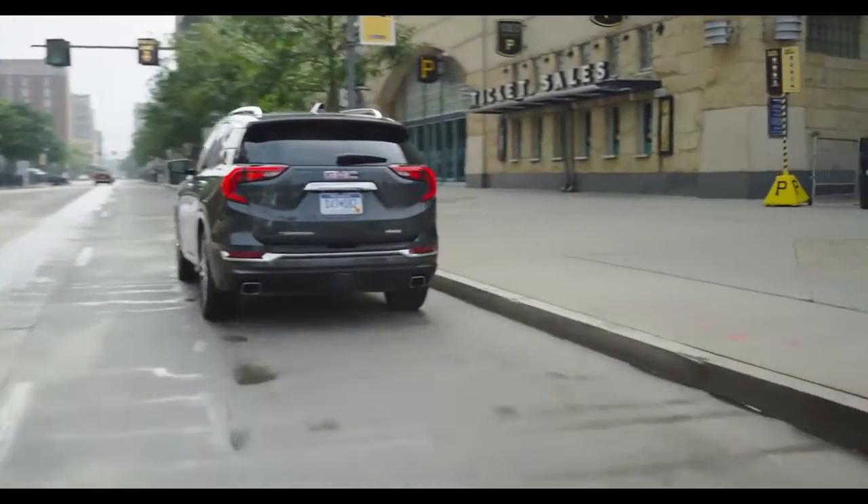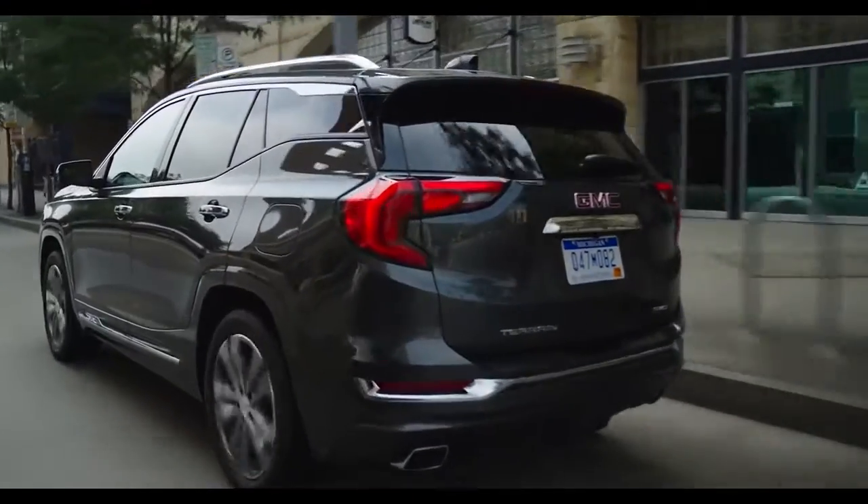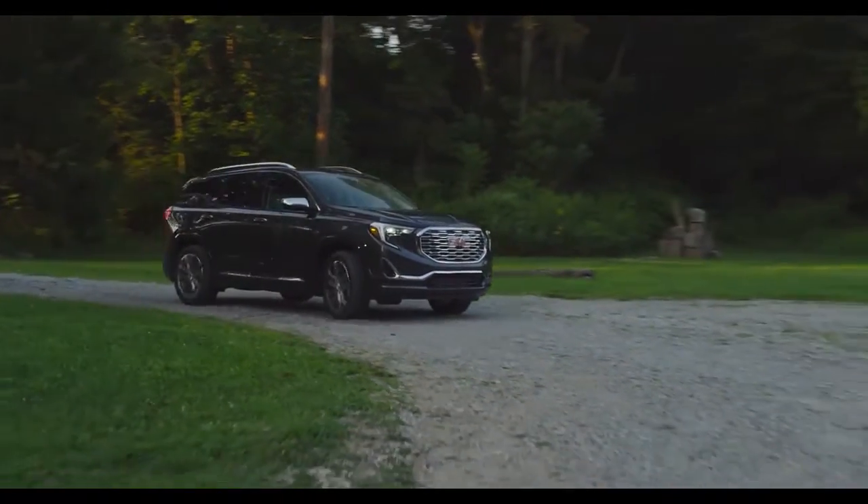With features like Forward Collision Alert, an OnStar Guidance Plan, and Pro-Grade Protection, you'll always be able to feel at ease behind the wheel of the GMC Terrain.